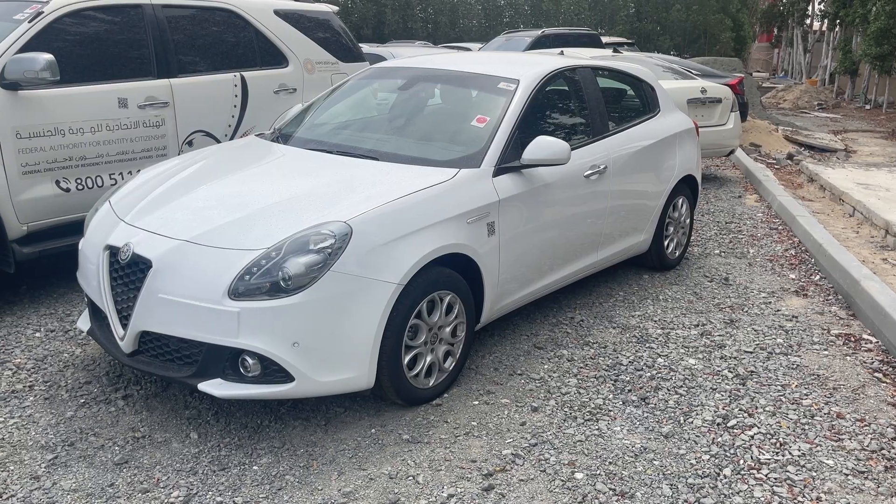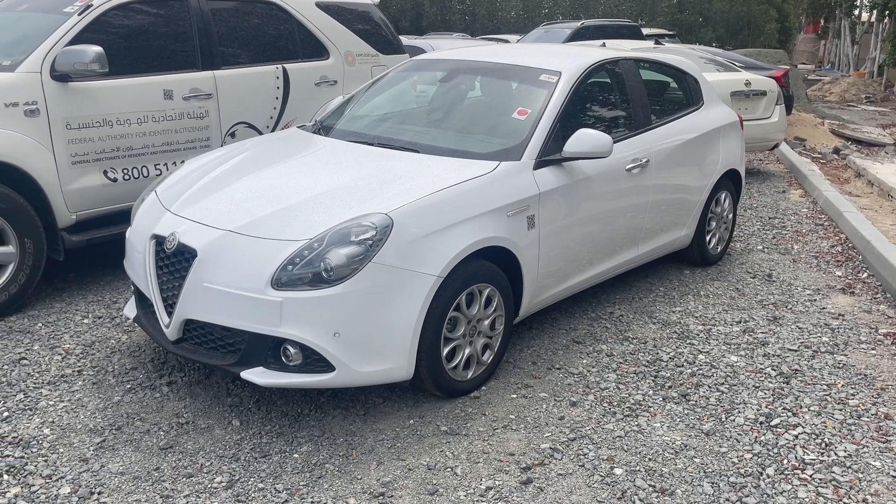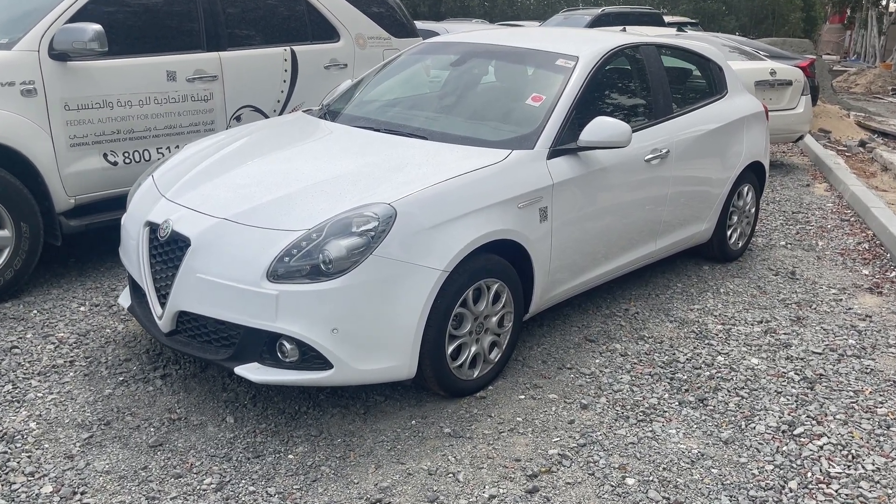Hi guys, I probably found on the market an absolutely brand new Alfa Romeo, which is 4 years old. Let's go and see it. So we are at the place and here it is — this is our Alfa that really looks like a brand new.